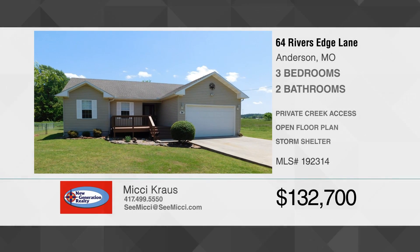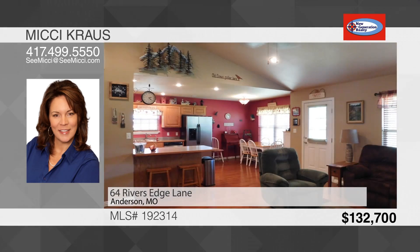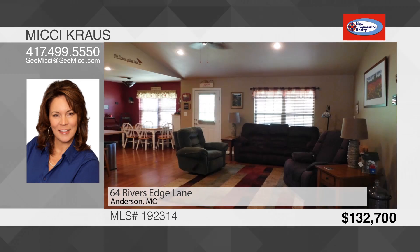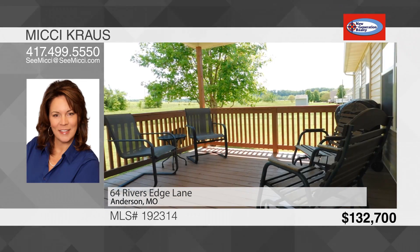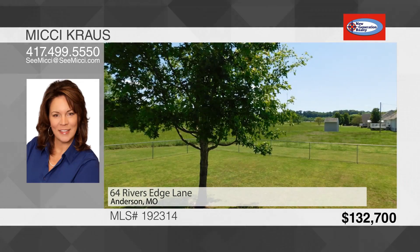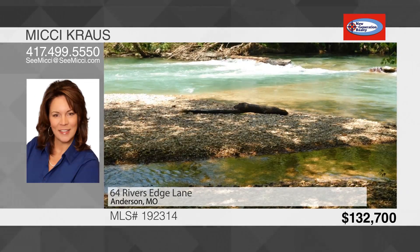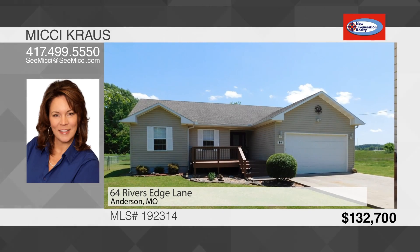There's a fantastic front deck to enjoy the sunrise and a large back deck for the sunsets. Step inside to an open floor plan with an eat-in kitchen and breakfast bar. There's a cozy living room with hardwood laminate floors and a split bedroom floor plan. The master bedroom is complemented by a large master bath and walk-in shower. With your HOA, you have private access to the river — grab your kayak or inner tube and enjoy the day in the lazy river. To see this house, call Mickey Krause.